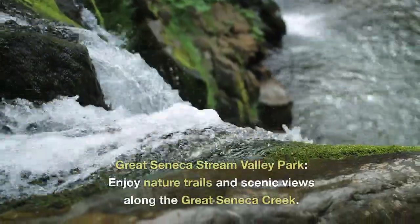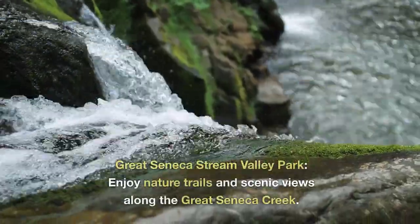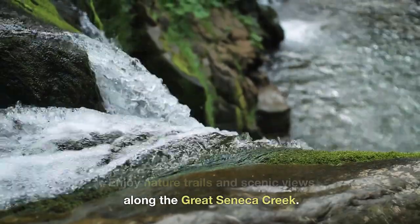Great Seneca Stream Valley Park. Enjoy nature trails and scenic views along the Great Seneca Creek.